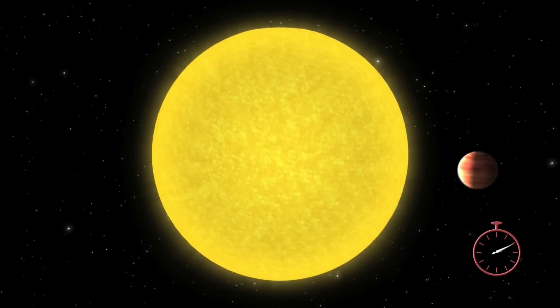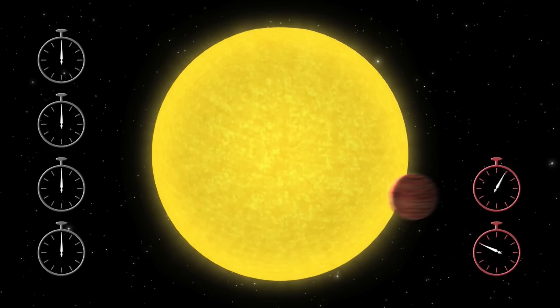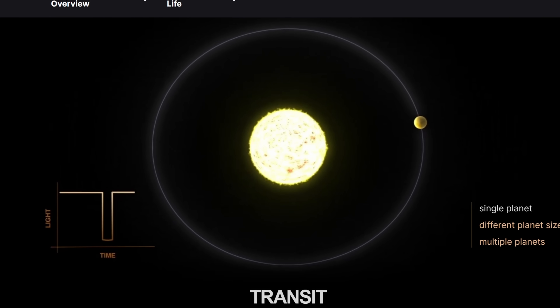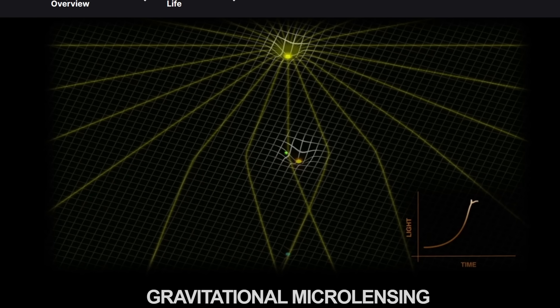As a result, discovering exomoons has been quite a challenge. In the last decade, there have only been a few candidates and nothing officially confirmed. One popular method is transit timing variation — observing transits of a planet that occur at slightly different times, as if something is shifting the planet slightly. However, these variations can also come from neighboring hidden planets. There is one example based on gravitational microlensing that witnessed a rogue planet potentially possessing a moon.